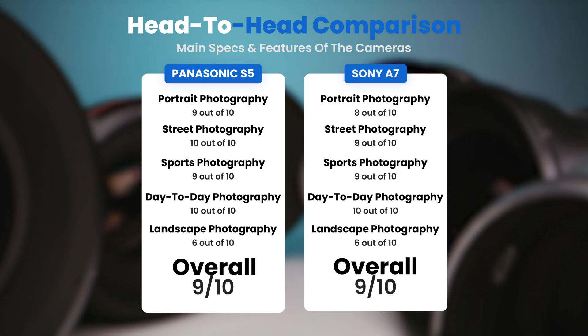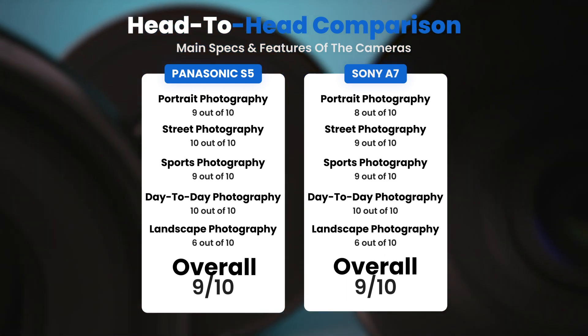To conclude, here are our overall ratings for both of these cameras. Panasonic S5: we will give it an overall rating of 9 out of 10. Sony A7: we will give it an overall rating of 9 out of 10.